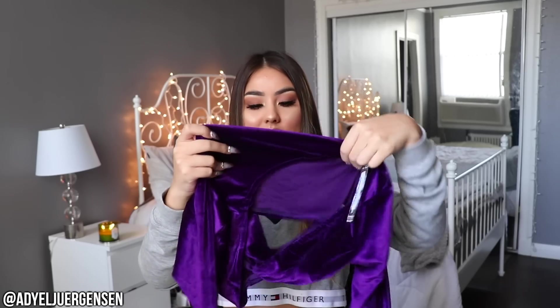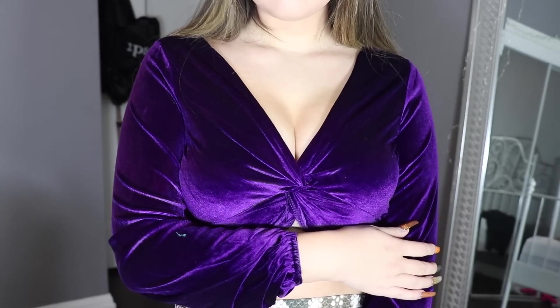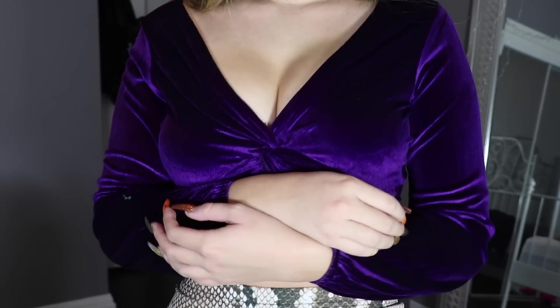Then I got velvet biker shorts — like, how cute is this? This biker short trend I'm obsessed with. Velvet teal biker shorts — wow. Then I got this purple shirt. It's another purple velvet top, and it is just so cute. It ties in the front and has some cleavage going on. I just feel like this will be so cute with jeans.